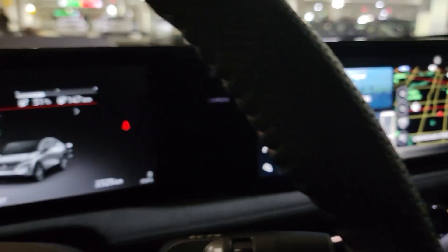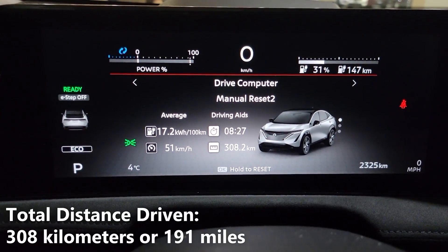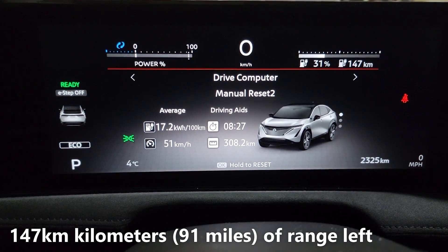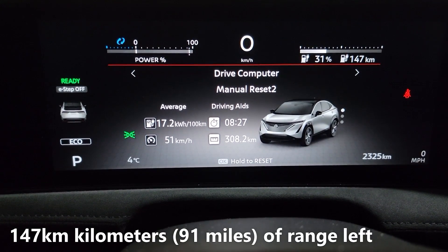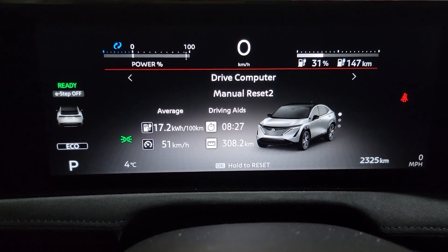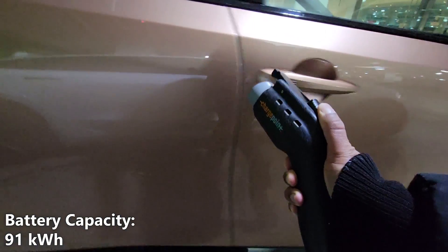We just spent the week driving the Nissan Ariya and we have some numbers here we'd like to share with you. As you can see, we drove a total of 308 kilometers and have a remaining battery range of 147 kilometers. You'll also notice that we have 31% of our battery power left. I should also mention that the battery capacity of the Nissan Ariya is 91 kilowatt hours.